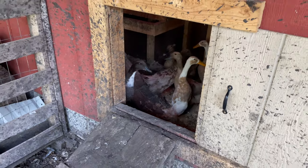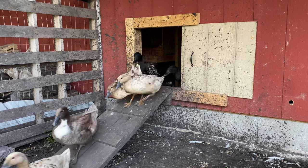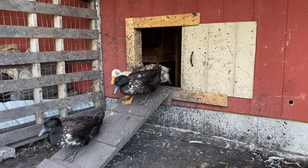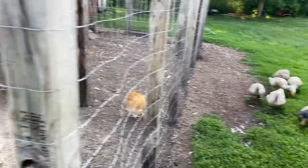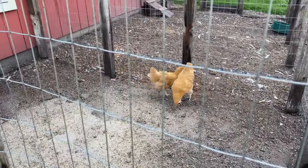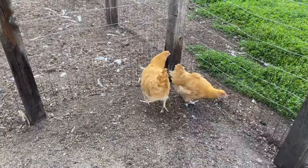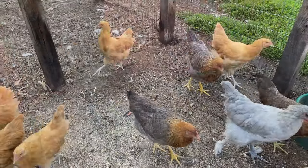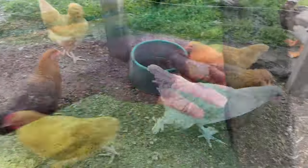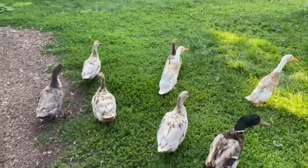There they are. Good morning, guys. Come on out. You two weren't supposed to stay out overnight. I don't know how that happened, but let's let your friends out. Yeah, I'm excited too, guys. It's pretty exciting.